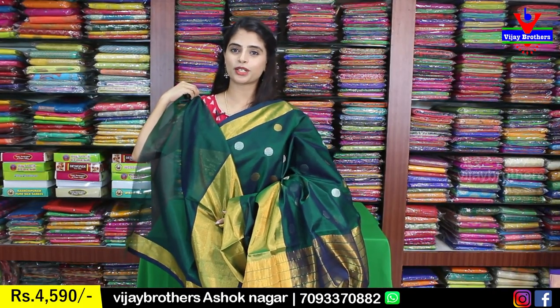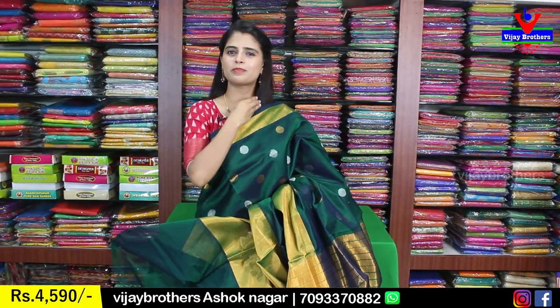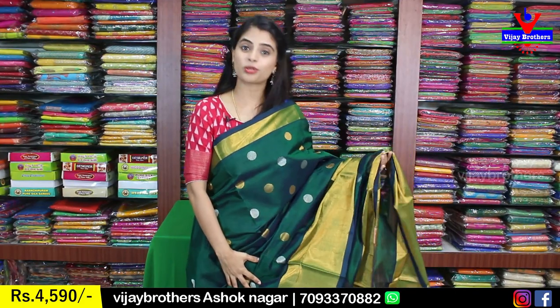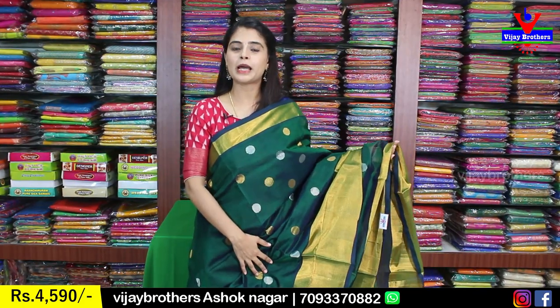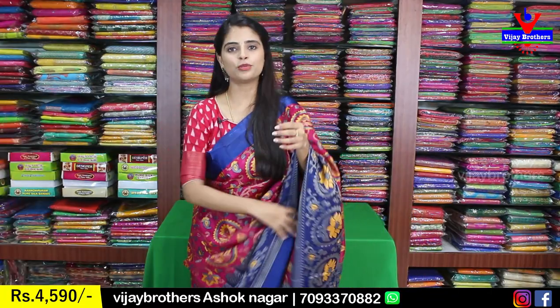Overall look — the blouse is plain with simple folding colors. Very good. The price is 4590. We have multiple colors available.